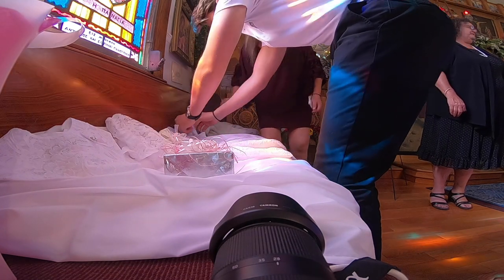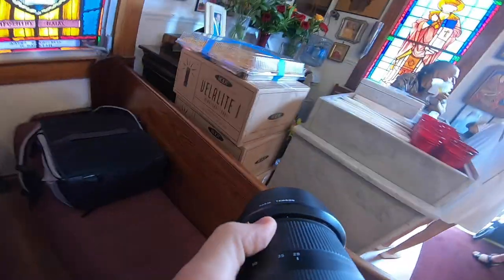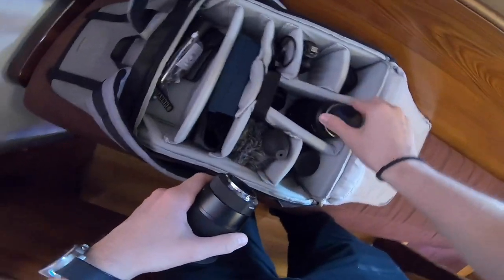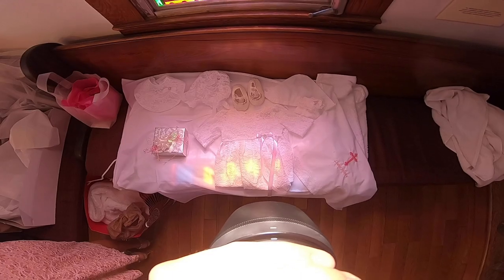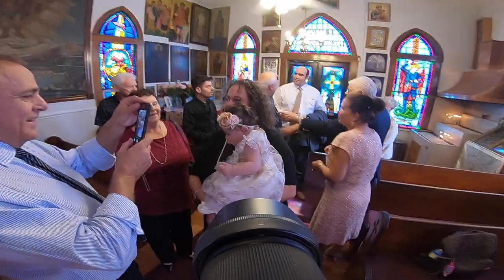I usually get those detail shots around 20 to 40 minutes before the service actually starts, then I just grab candids before. I like to find a spot where I can put my backpack so I don't have to worry about people sitting on it or messing with it. Right now I'm switching over to my wide angle lens because this is a very small shrine in Tarpon Springs — it's a very small church.